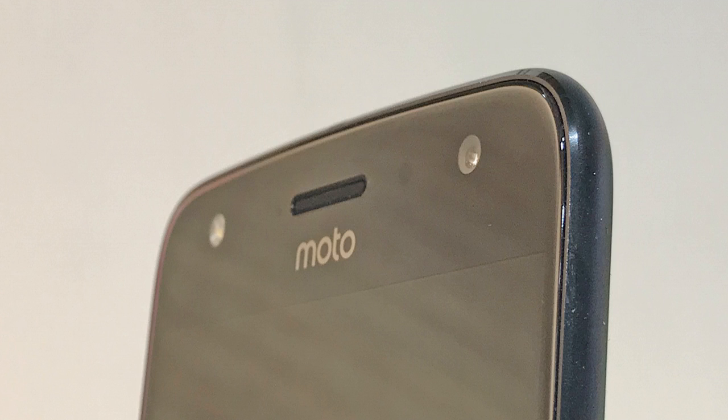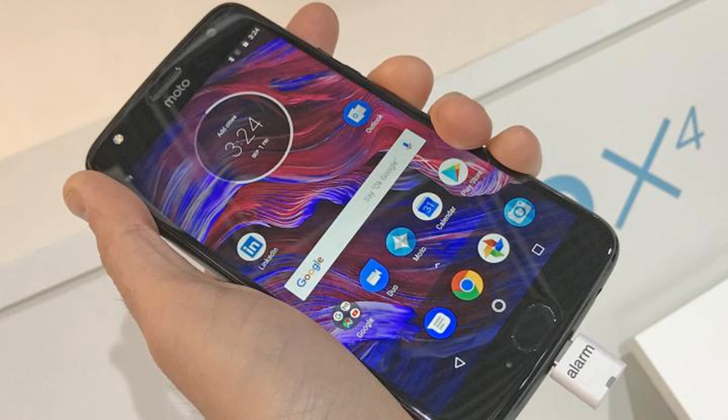Our only initial complaint with the Moto X4's design is that the power button is really close to the volume buttons, which means we occasionally hit the wrong one by accident during our hands-on time. We're sure this won't prove a long-term issue, however, once you're used to the physical layout.